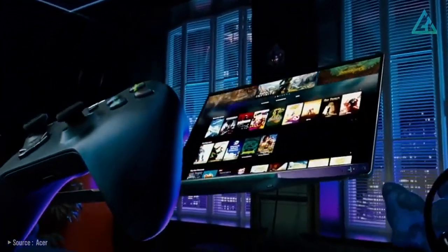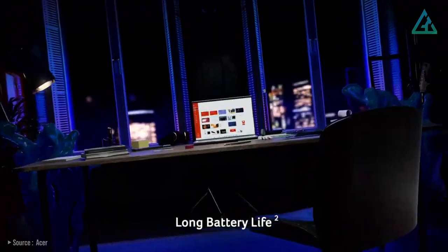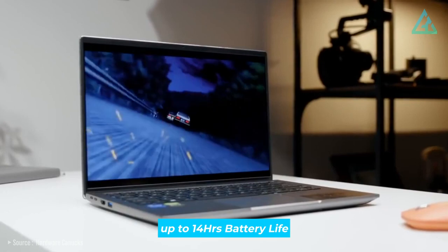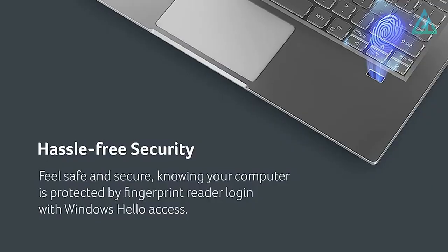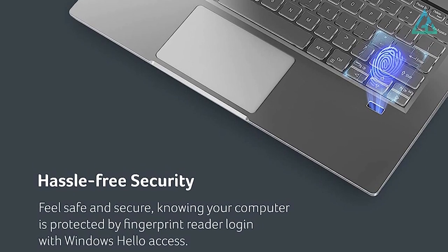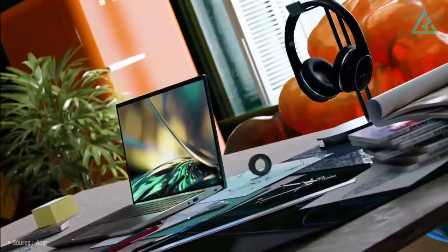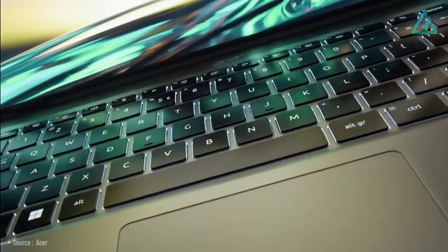The Swift X allows you to run multiple programs simultaneously without any lag or slowdown. One standout feature is its long battery life — with up to 14 hours, you can work, play games, and stay connected without running out of power. The Swift X is also designed with privacy in mind, featuring a fingerprint reader ensuring only you can access your device, plus an HD webcam with a physical shutter. If you're looking for a laptop that can handle everything from work to play, the Acer Swift X is a perfect choice.